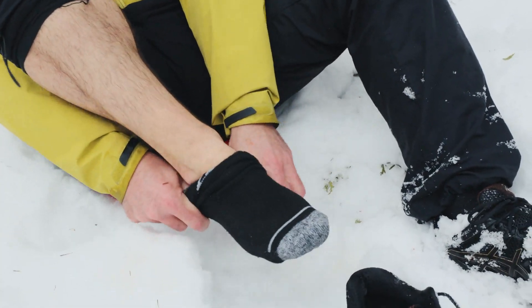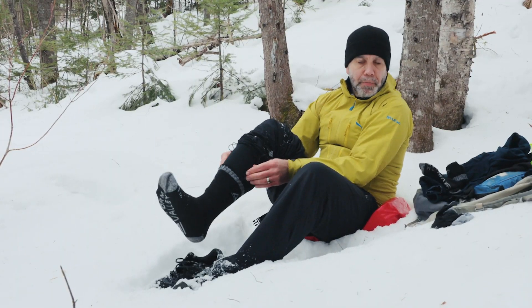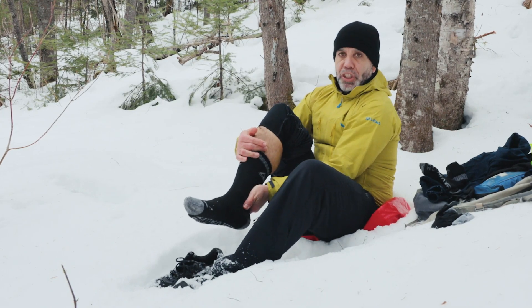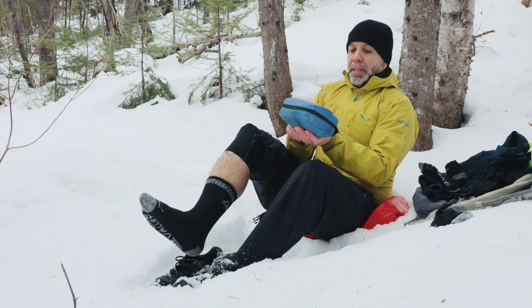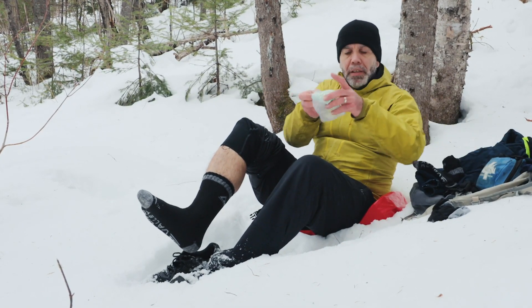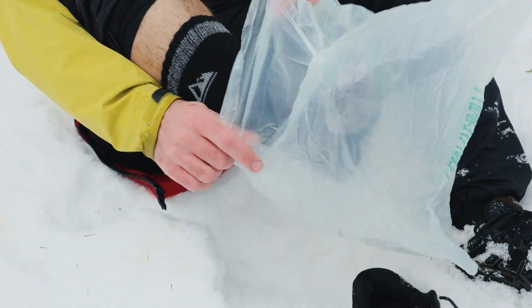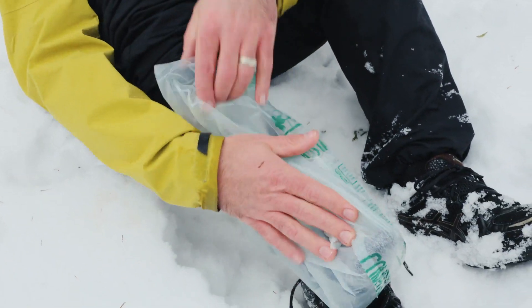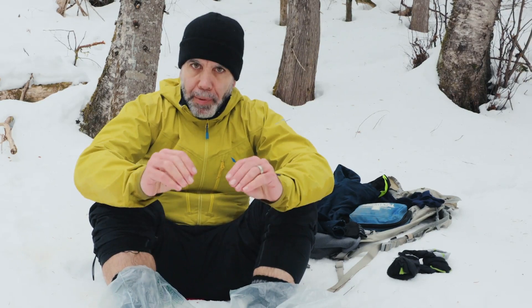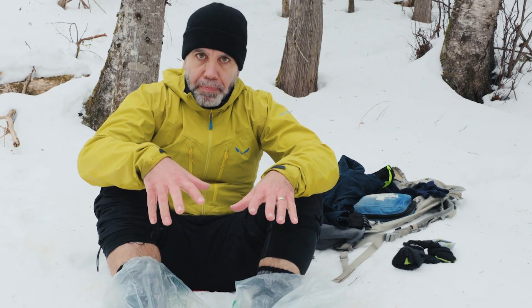Si je mets un bas sec directement sur mon pied et que je le remets dans ma botte, mon bas va redevenir mouillé immédiatement. Alors, ce que je vais faire pour protéger mon bas de ma chaussure mouillée, c'est que je vais mettre par-dessus un sac de plastique qui va empêcher l'eau de la chaussure de mouiller mon bas. Dans ma trousse de premier soin, j'emmène toujours des sacs poubelles. Je vais utiliser ce sac poubelle-là, un peu comme un Gore-Tex imperméable, qui va venir protéger mon pied.